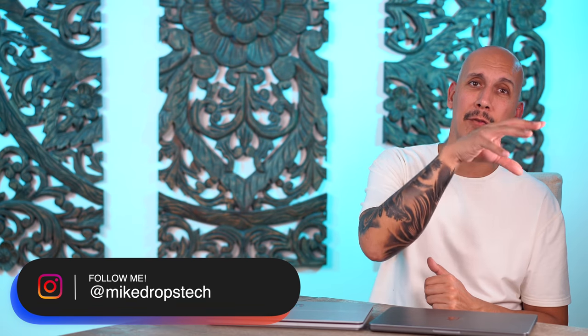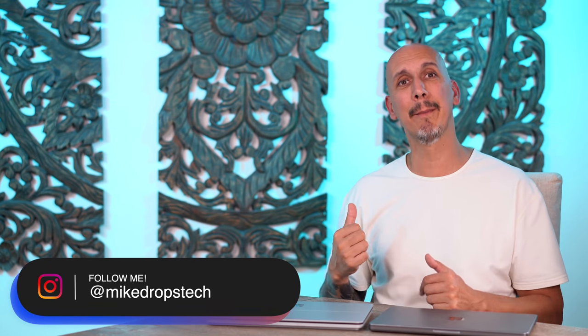That's my thoughts. Stay tuned for more — I'm going to be dropping an XPS 15 OLED against the 16-inch MacBook Pro here real soon. If you haven't seen my comparison video of just the MacBooks, go check that one out. If you want to learn more about Windows 11, go check that one out too. We've been busy here at Mic Drops Tech.